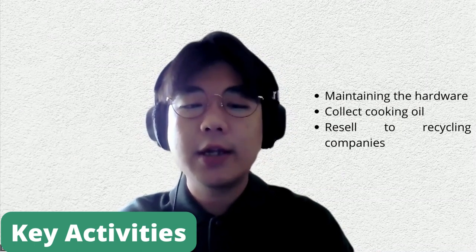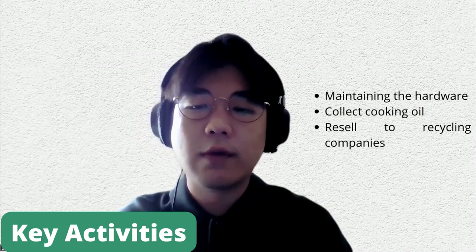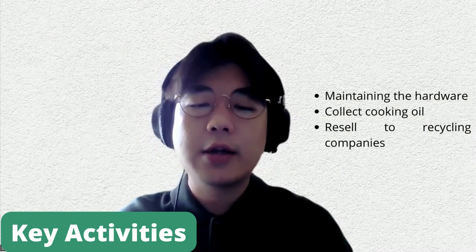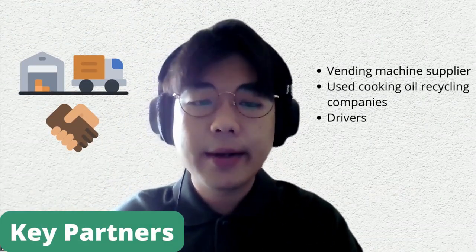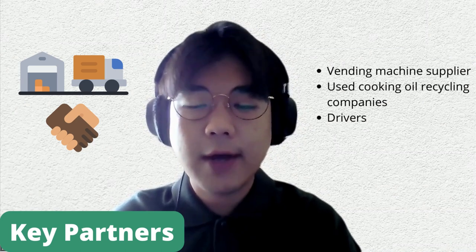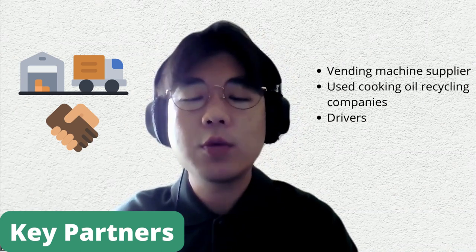As business owners, our key activities will be maintaining the hardware — which is our vending machine — and collecting the used cooking oil and transporting it to the recycling company. We will resell it to the recycling company. Our key partners will be our vending machine supplier, and we will work closely with them to design the vending machine which suits our needs.